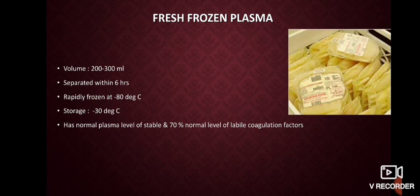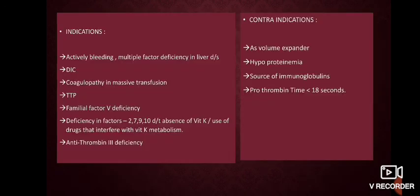Coming to plasma — fresh frozen plasma has a volume of 200 to 300 ml. It is separated within 6 hours of collection, rapidly frozen at minus 80 degrees Celsius, and stored at minus 30 degrees Celsius. It has normal plasma levels of stable coagulation factors and 70% normal value of labile coagulation factors.